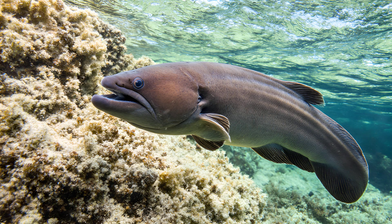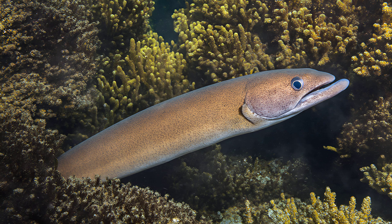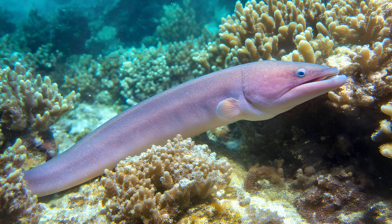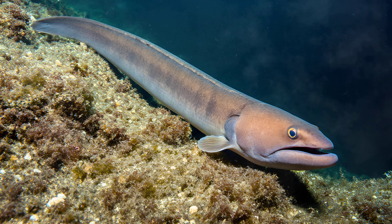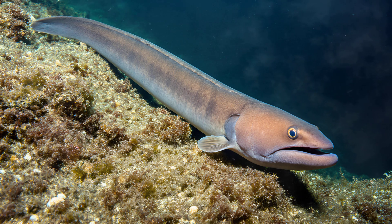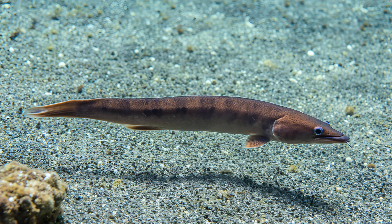Inside a specialized pouch on its chin, these bacteria thrive, receiving a constant supply of nutrients from the eel's tissues — essentially a built-in buffet. In return for this safe haven and sustenance, the bacteria produce bioluminescence, creating a gentle, ethereal glow. This alluring light acts as a living lure, drawing in smaller fish and crustaceans that are otherwise wary of approaching a large predator like the Conger Eel. It's an incredible example of mutualism — both species benefit significantly from their close association.